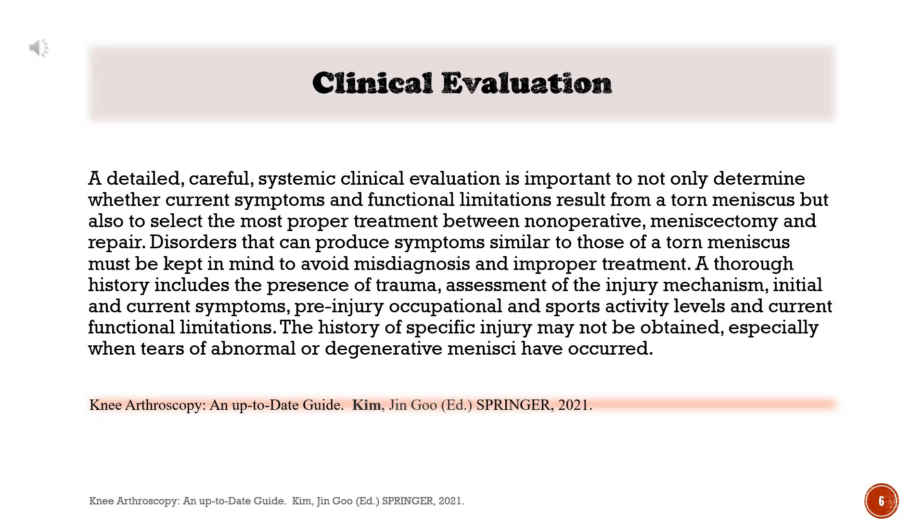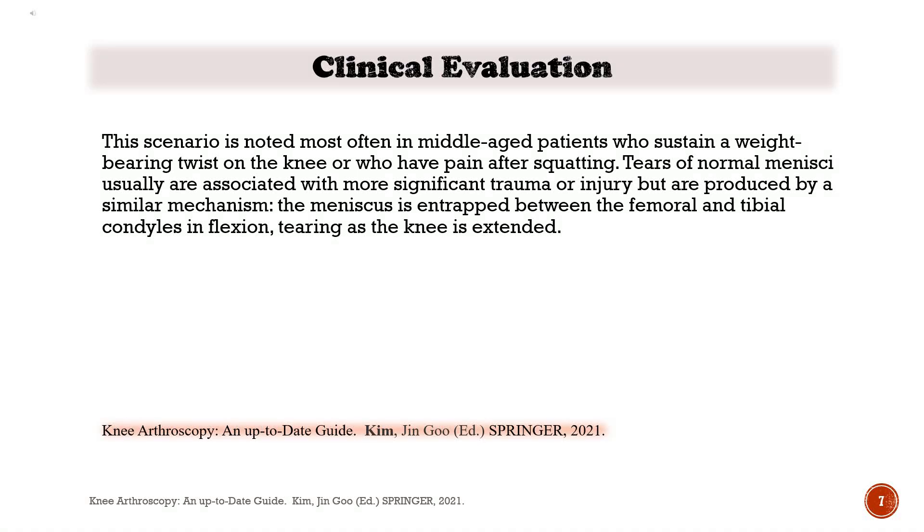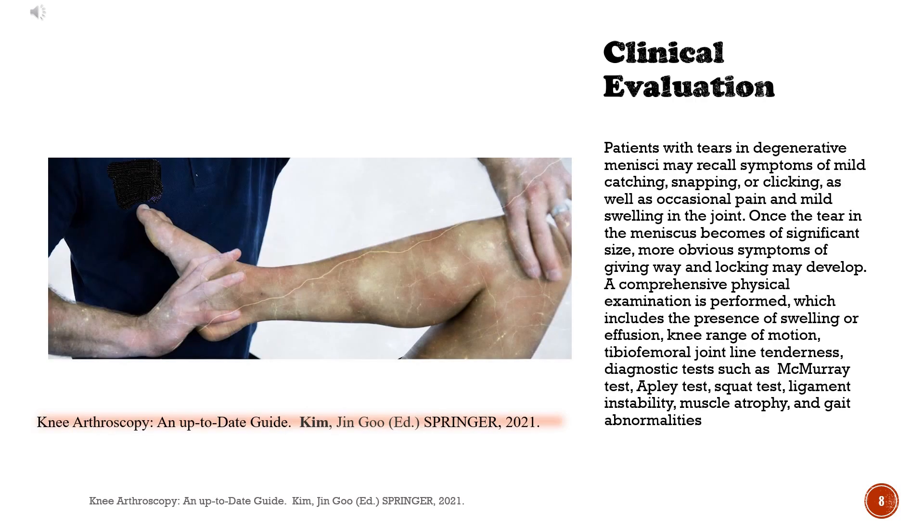Disorders that can produce symptoms like those of a torn meniscus must be kept in mind to avoid misdiagnosis and improper treatment. A thorough history includes the presence of trauma, assessment of the injury mechanism, initial and current symptoms, pre-injury occupational and sports activity levels, and current functional limitations. The history of specific injury may not be obtained, especially when tears of abnormal or degenerative menisci have occurred. This scenario is noted most often in middle-aged patients who sustain a weight-bearing twist on the knee or who have pain after squatting. Patients with tears in degenerative menisci may recall symptoms of mild catching, snapping, or clicking, as well as occasional pain and mild swelling in the joint.